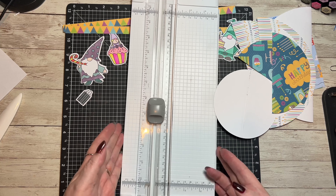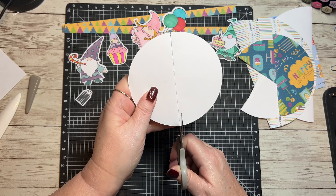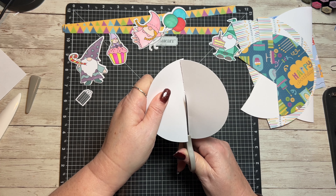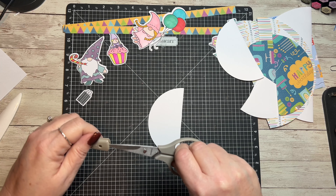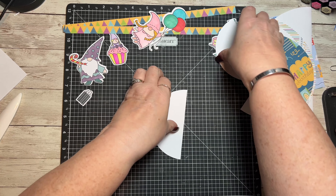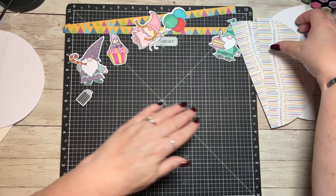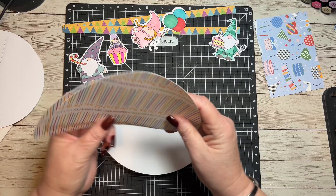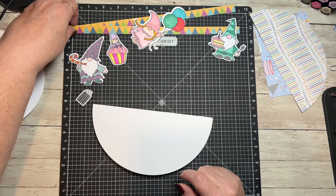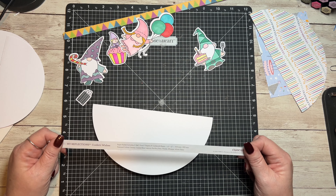I'm going to just hand-cut this because I need to replace those blades — otherwise it was just going to tear. So first, we're going to take our pieces and stack them up in the order we're going to use them. I'm going to ink the edges of these. There are so many colors I don't think it really matters what color we use, but her favorite color is purple.